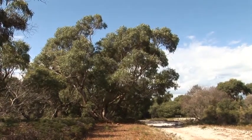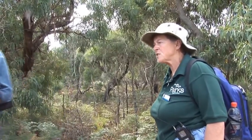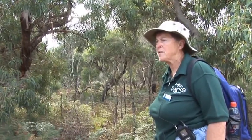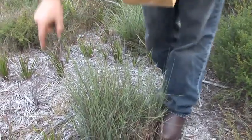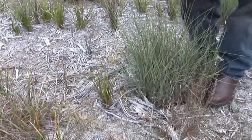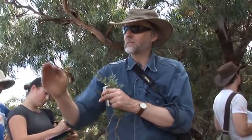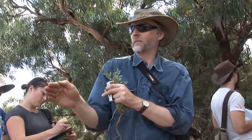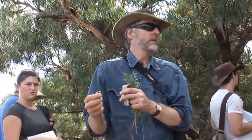Sedges have edges and rushes are round. So what's this one that Neville has? One little thing to look for with the sedges is the roundness. There's one called concaveum which means like that — that's Lepidosperma concaveum. They've already been looking at that today. It's called sandhill swordsedge. That's right, they have.